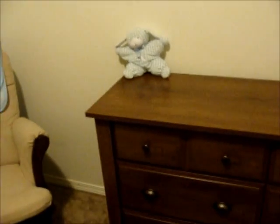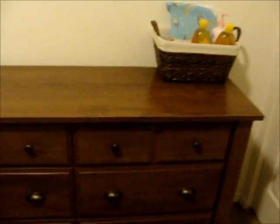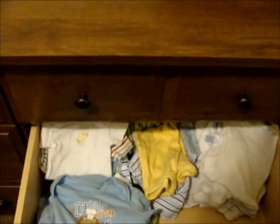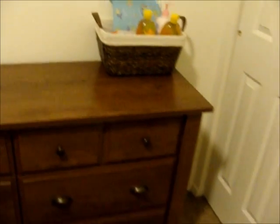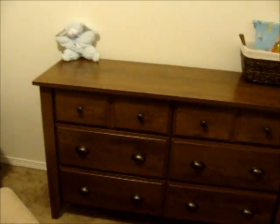It's been three and a half hours. We're done. I'm not doing this again. Everything is put together, and believe me, there's actually already stuff in the drawers. So we're done. I will do a full nursery tour probably next week once I'm able to organize.